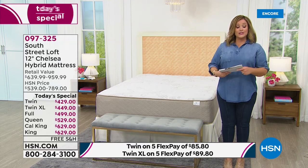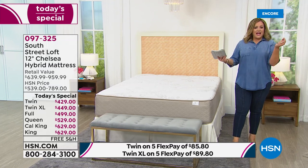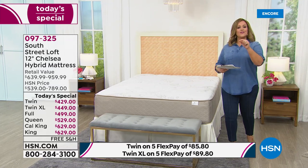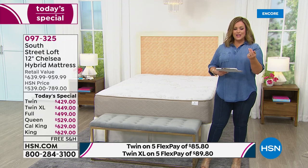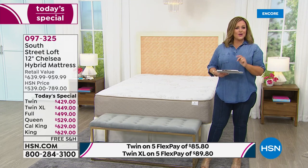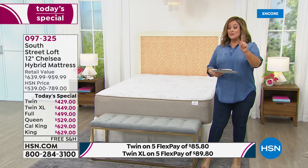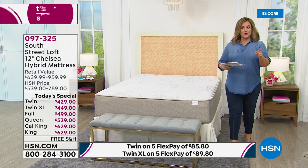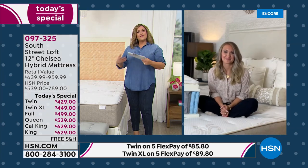HSN gives you a 30-day satisfaction guarantee. If you don't love this mattress, just call us and we'll make it right — and you do not have to put it back in the box. I asked Stephanie about that and she confirmed: they don't make you put it back in the box.